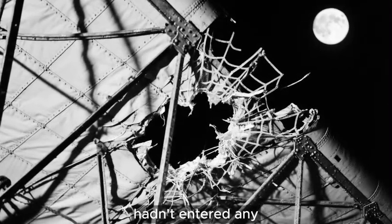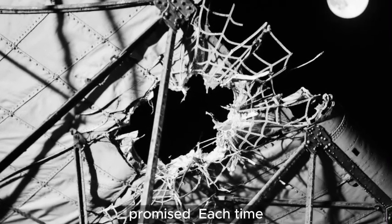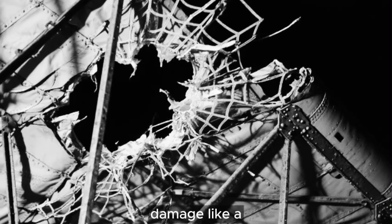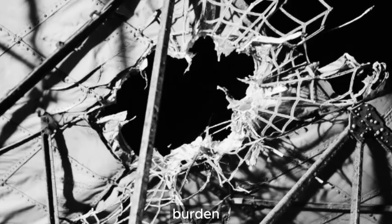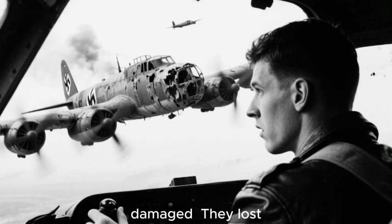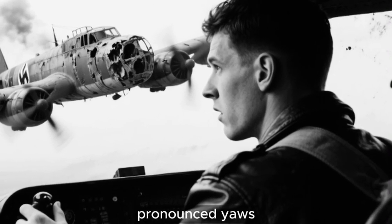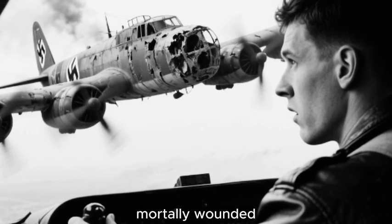But the Wellington hadn't entered any spiral. This wasn't luck — this was geodetic construction doing exactly what Wallis promised. Each time a round severed a framework member, the load redistributed to adjacent members. The structure healed around damage like a spider's web: break one strand and the web sags but doesn't collapse because 50 others share the burden. The second Messerschmitt pilot recognized something unusual. He had destroyed eleven bombers and they all followed predictable patterns once damaged — they lost altitude, trailed smoke, developed pronounced yaws. This Wellington was doing none of those things, simply continuing toward Bremen as though annoyed rather than mortally wounded.